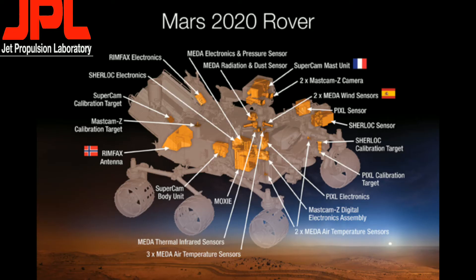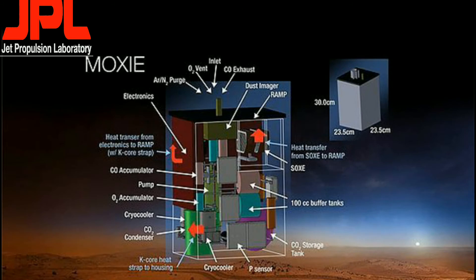NASA officials stated that if MOXIE worked efficiently, they could land a 100 times larger MOXIE-based instrument on Mars, along with a radioisotope thermoelectric generator. Over the course of some years the generator would power the system, which would produce up to 2 kilograms of oxygen per hour, and fill an oxygen reservoir that could be used for a sample return mission.